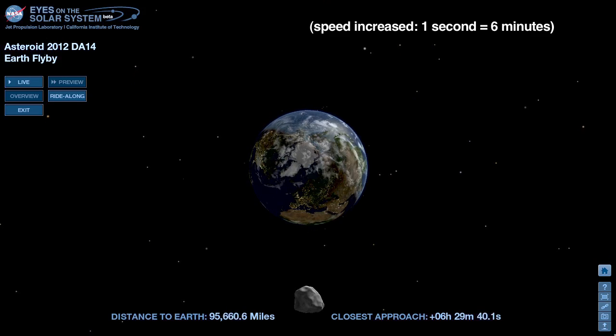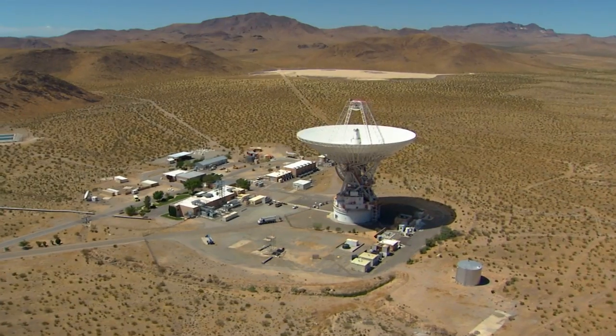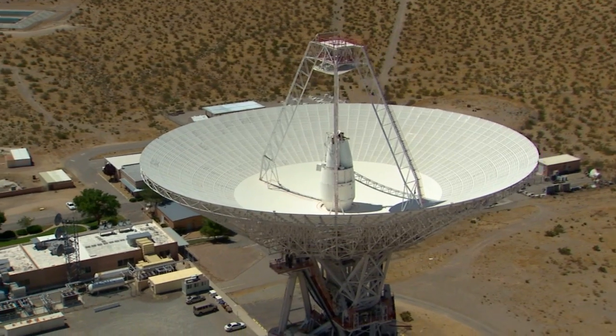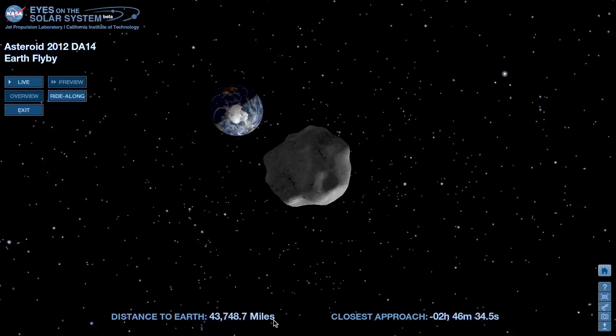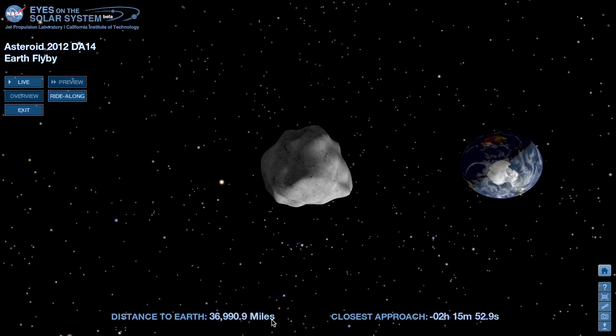The asteroid will be fading in brightness by this time, because it will be moving away from Earth. NASA scientists will capture radar images using the 70-meter telescope at NASA's Deep Space Network at Goldstone, California. The information will help them determine the asteroid's shape, size, and spin rate to learn even more about asteroid 2012 DA14.